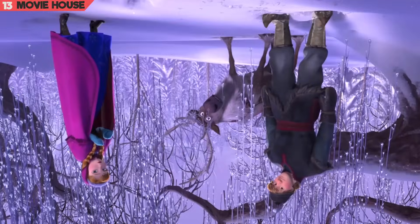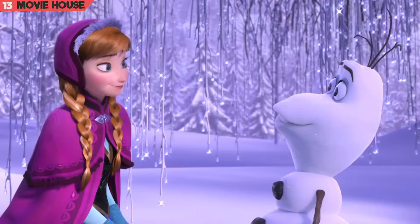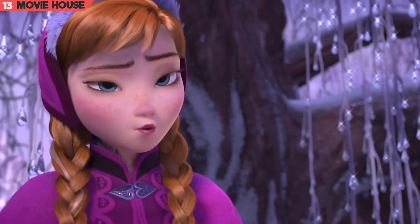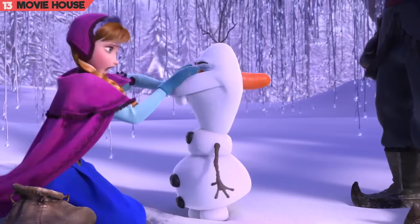Mistake 13. Over here, to get Olaf's head straight, Anna has to walk a few steps towards him. But then again, somehow, after a bit of conversation where neither Anna nor Olaf is seen moving, Anna is somehow back in the position she started in near Kristoff.